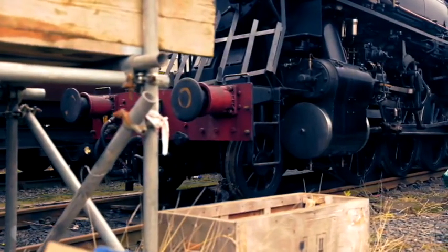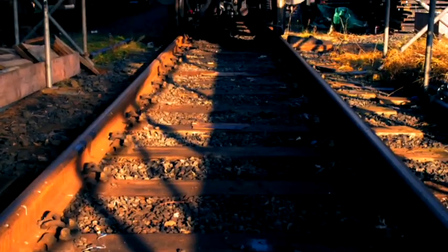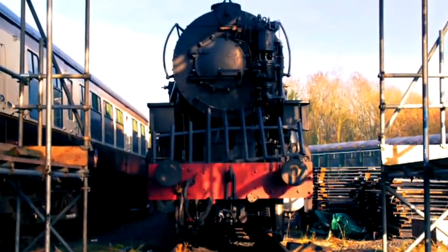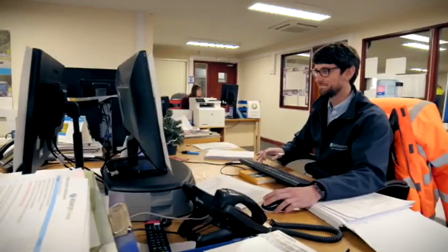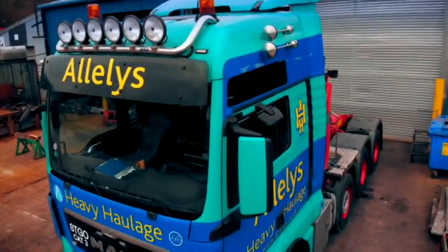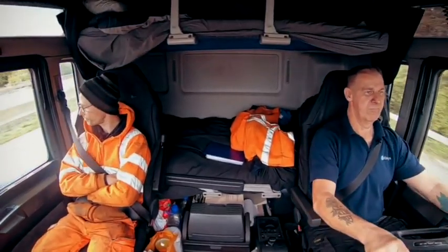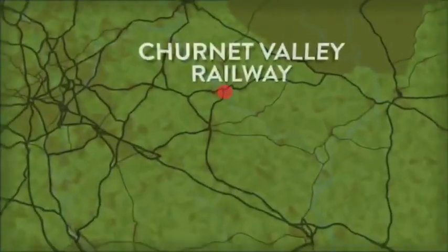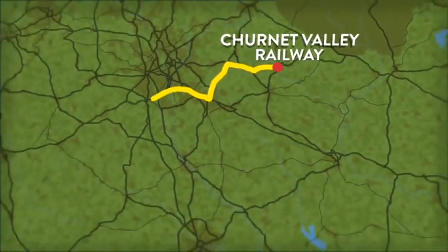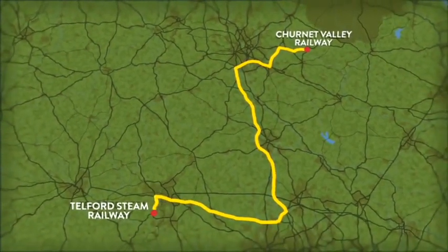The US military steam locomotive weighs in at 73 tonnes. Transporting this powerhouse will be a challenging feat of engineering. The team need to ensure they choose the best route, the mightiest trucks, and an expert crew. The crew will need to transport the engine 80 miles from Churnit Valley Railway to the steam railway in Telford.